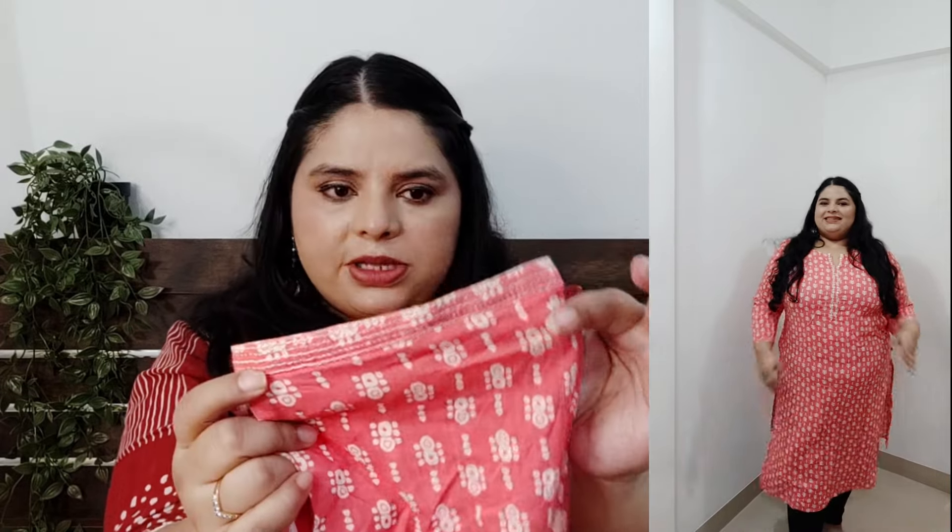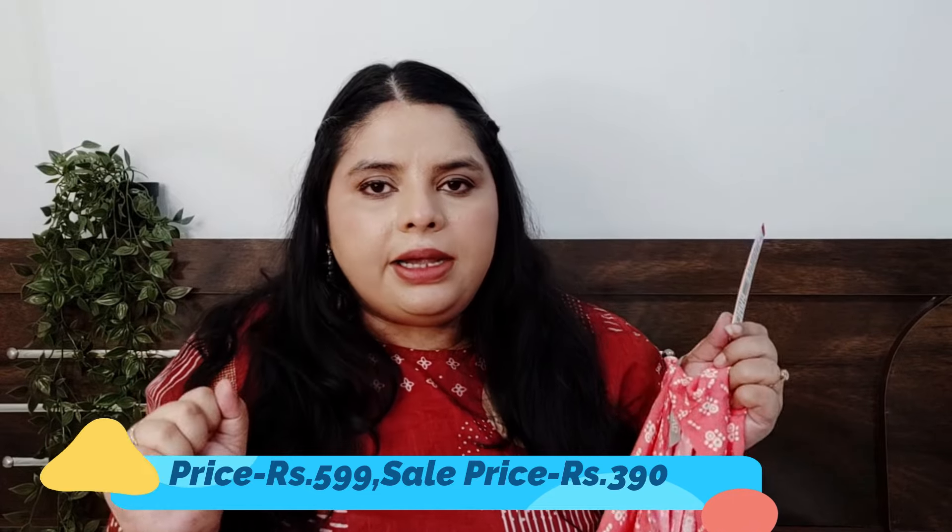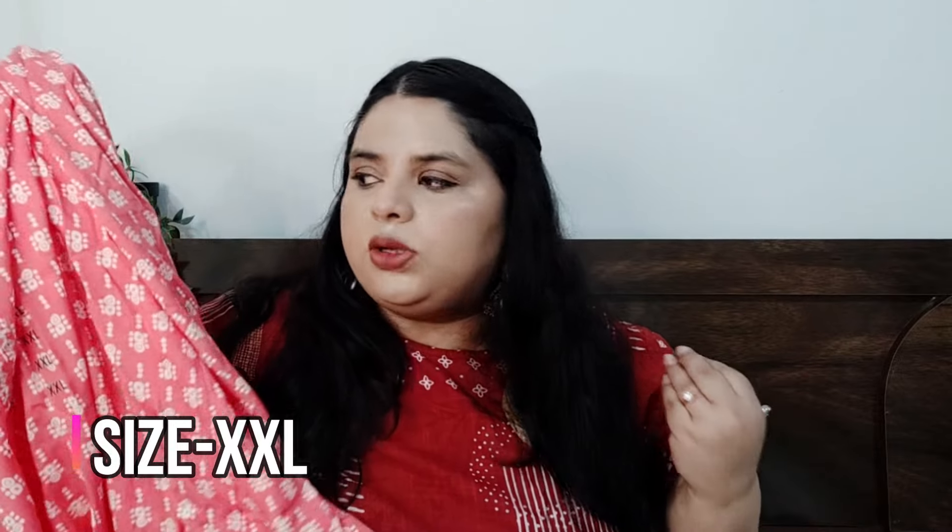You will get proper three-quarter sleeves along with more silver work and thread work. The original price is 599 and I got it for 390 rupees. I will definitely recommend this one because the color is very pretty and it fits well. It is not transparent, which is a plus point, so I really like this one.